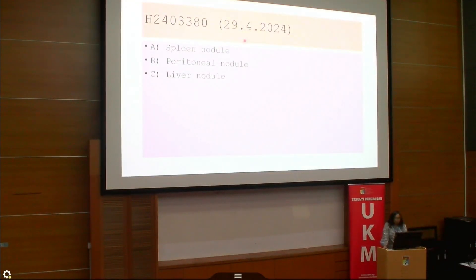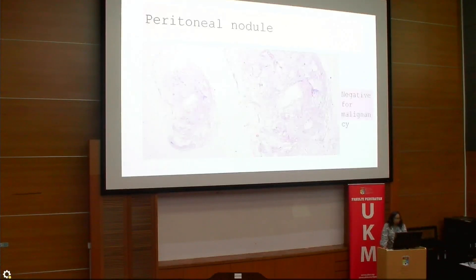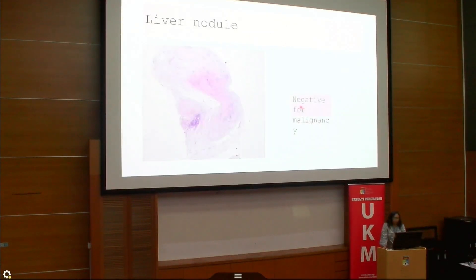On 29th April, we received the splenic nodule, peritoneal nodule, and liver nodule as mentioned by Dr. Najah. All these nodules were mainly fibrous tissue and were negative for malignancy. This was confirmed on the splenic nodule, peritoneal nodule, and liver nodule sections respectively.